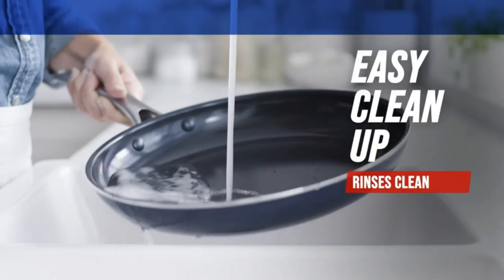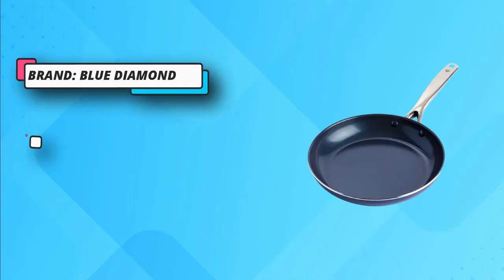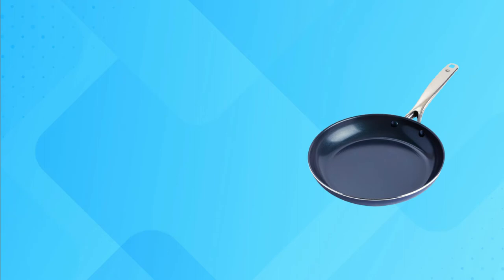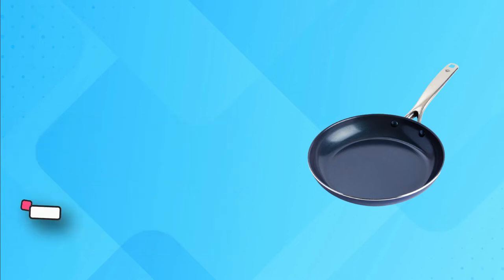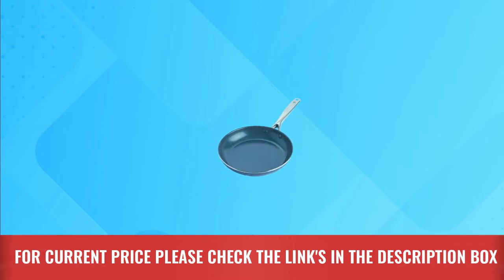Each Blue Diamond pan is toxin-free and manufactured without PFAS, PFOA, lead, or cadmium. The riveted stainless steel handle provides a sturdy and secure grip. Dishwasher safe. Oven and broiler safe up to 600 degrees Fahrenheit. For current price please check the links in the description box.